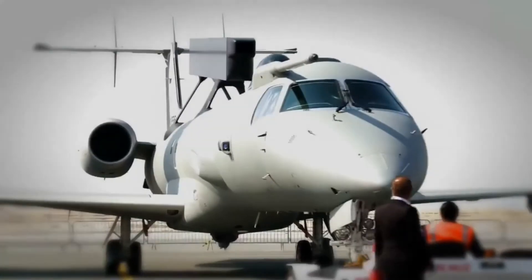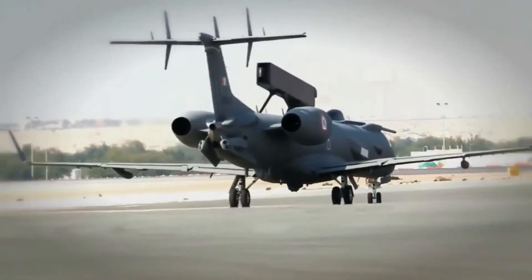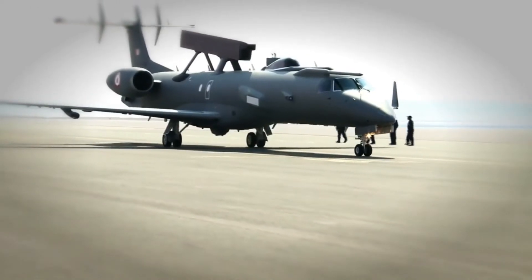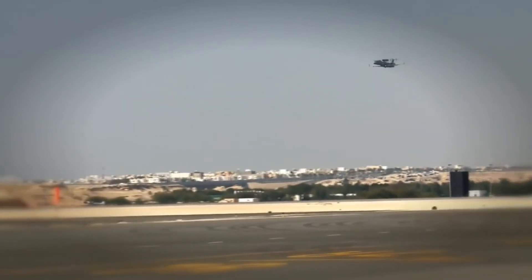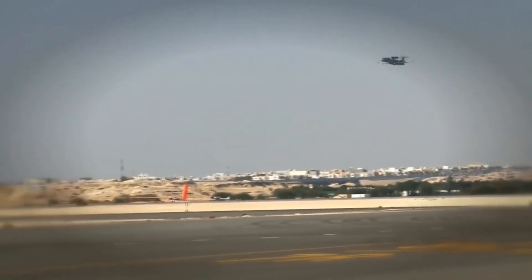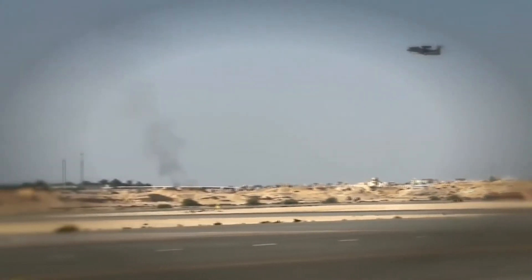The Embraer ERJ-145 has a cruise speed of Mach 0.8 or 853 km per hour. It has a range of more than 2,000 miles or 3,500 km, and a service ceiling of 39,000 feet or 11,300 meters.